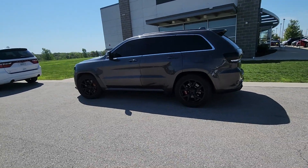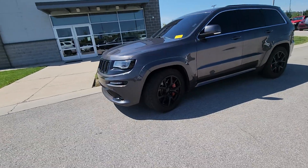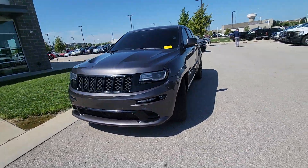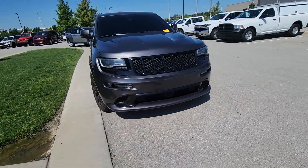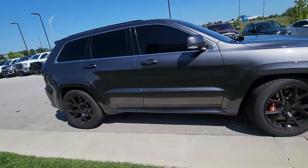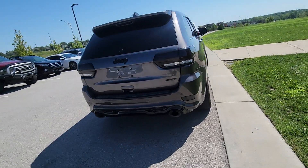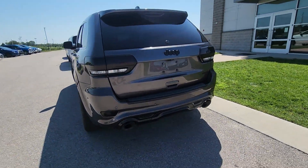All right Freddie, this is Brian over here at Premier Auto Outlet responding to your internet purchase request for this beautiful 2015 Jeep Grand Cherokee SRT. Moving around the body, Freddie, you're not gonna notice any major dents, scratches, paint chips, nothing like that. Really, really in great shape and it passed inspection with flying colors.